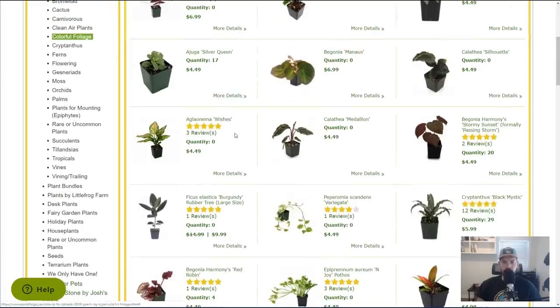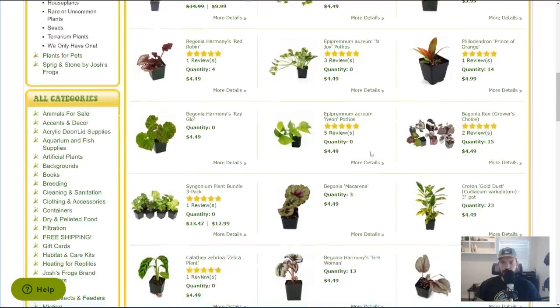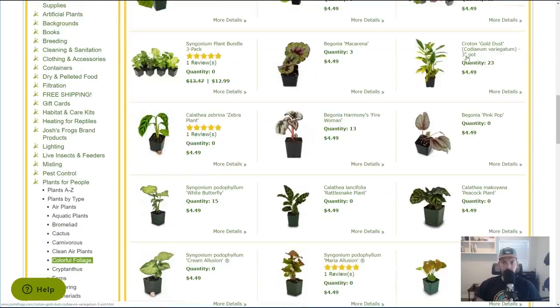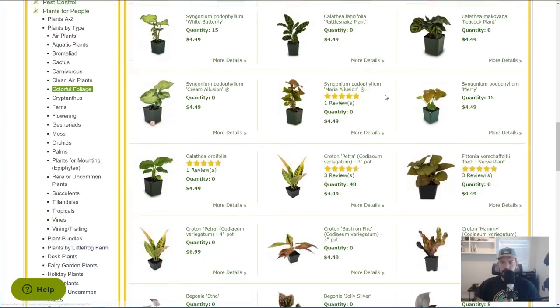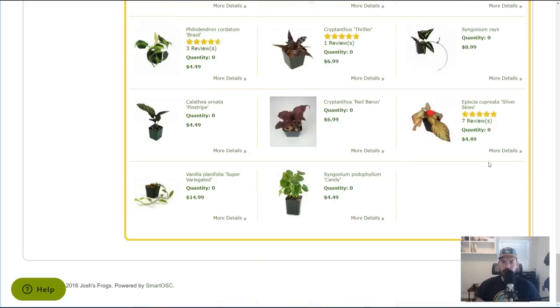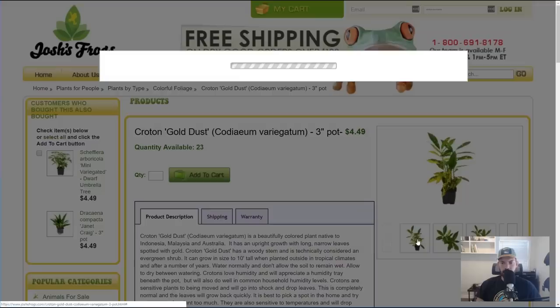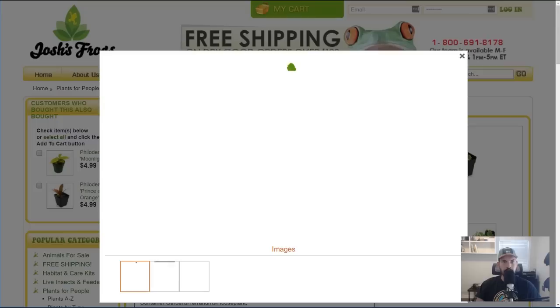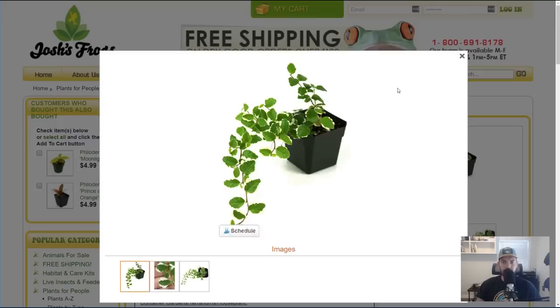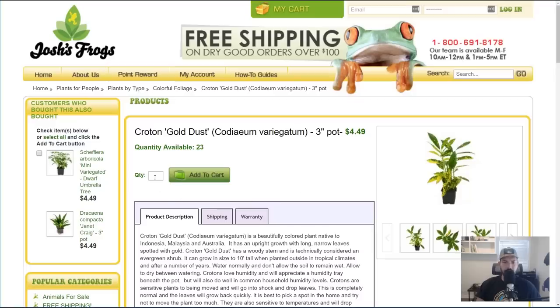I don't have an Aglaonema right now, so I might want to pick one up. There's a Gold Dust Croton — I really like that plant, might pick that up. I've got a Calathea lancifolia and the Peacock plant already. There's Creeping Fig — I don't think I have that, let's look at it. I also want to check if they have a snake plant, though it's probably not one you'd put in a vivarium or terrarium. The Creeping Fig looks cool and I don't have it — it's going in the cart. The Gold Dust Croton — it's pretty common but I just don't have it, so it's going in the cart too.